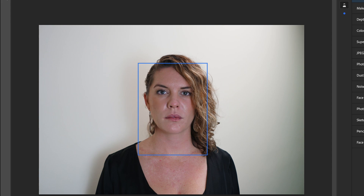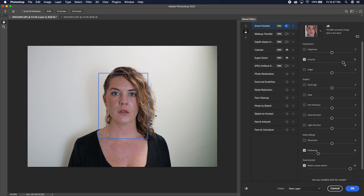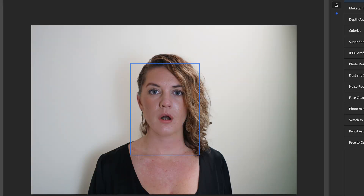Let's do Surprise. We'll go to 25 so that she's half surprised. I don't know what that is but it doesn't look good — it kind of looks like she has braces on. Let's go to 50. Now it looks like she has piranha teeth, which she does not have.